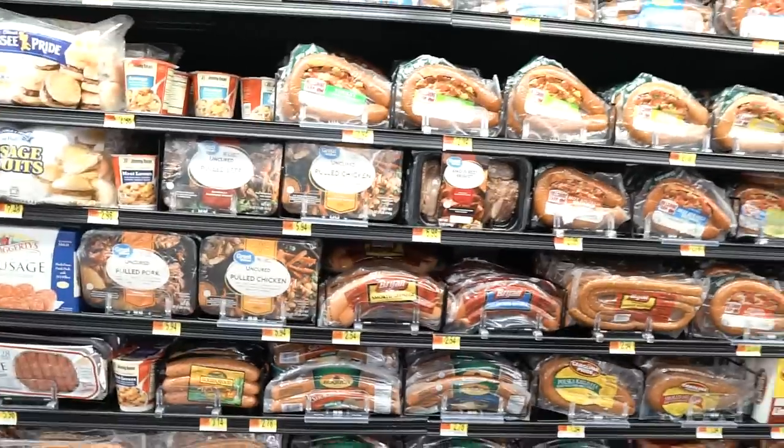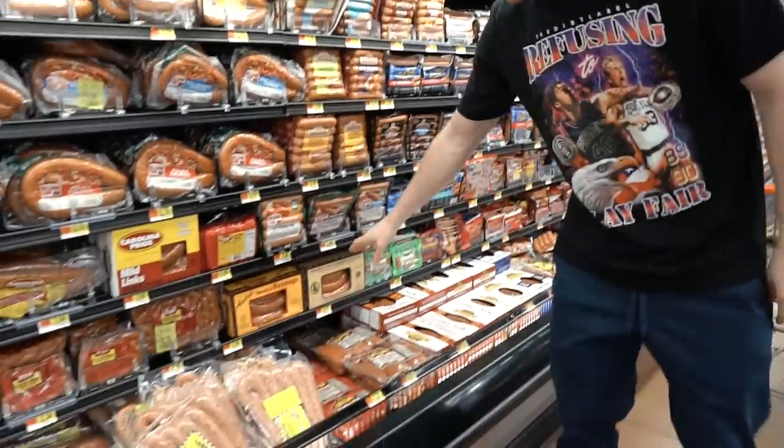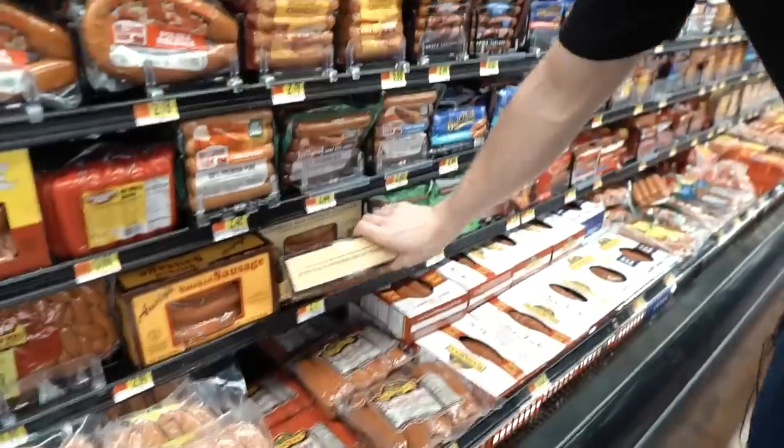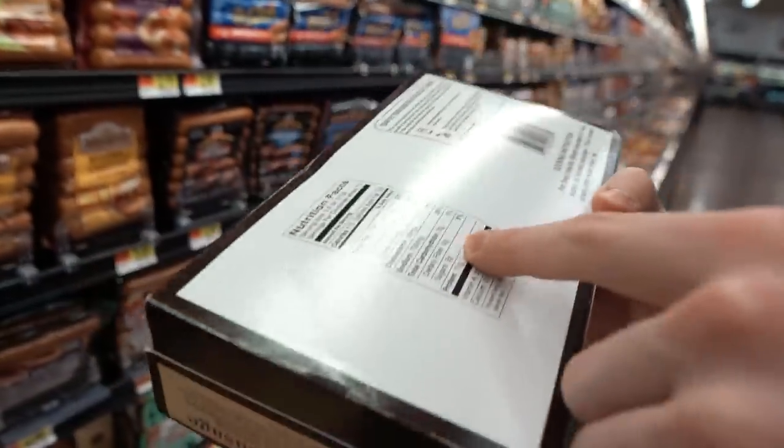Sausages — this is another section we always like to look at. I always look for local ones. Like right here, Georgia Boy smoked sausage. I just check the carbs — two carbs, which is kind of high for my liking personally.